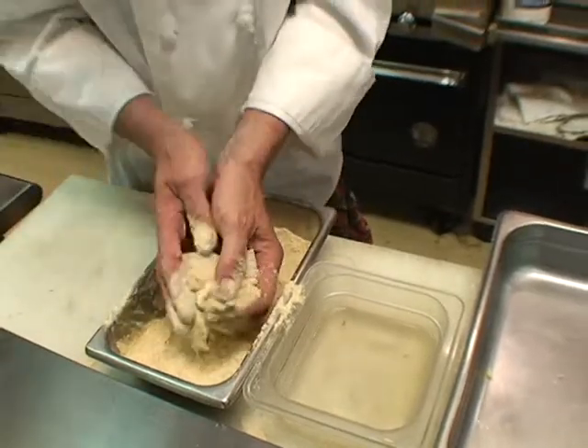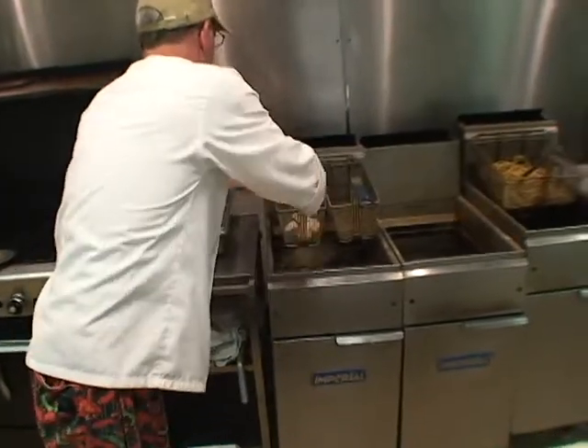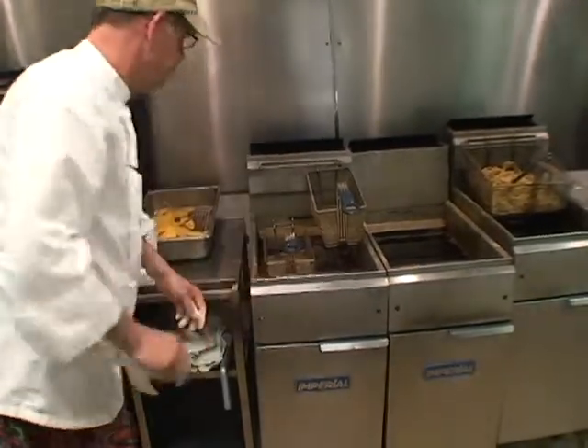Kelly, I know when I come in, this is always one of my favorite things to order off your menu. It's a pretty popular item. Absolutely, absolutely. We usually sell out about every shift.